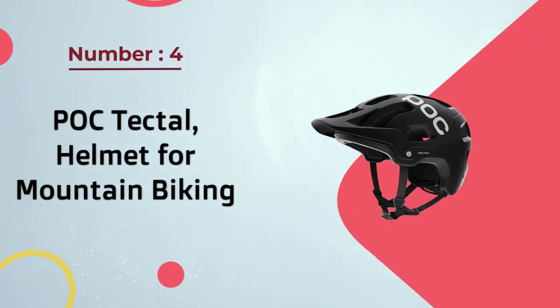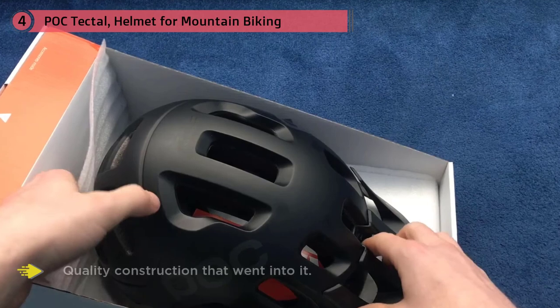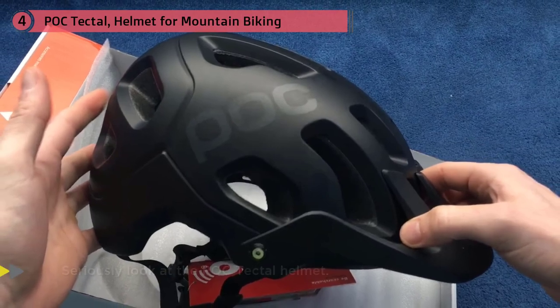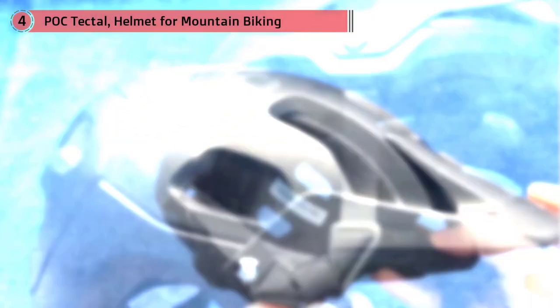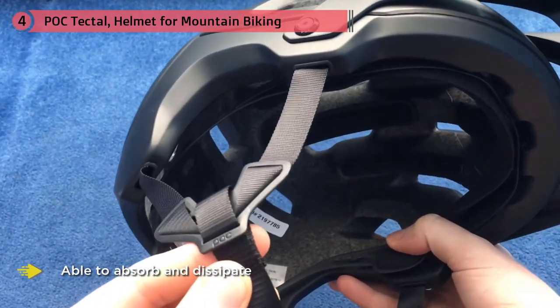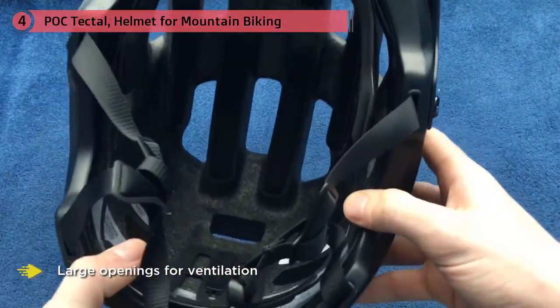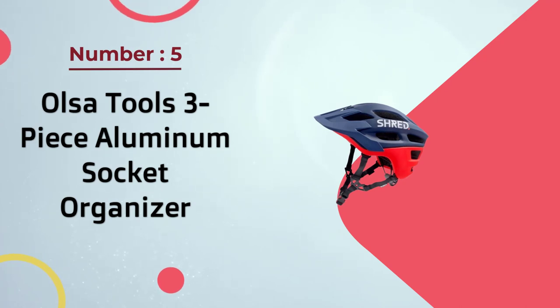Number four: POC Tectal helmet for mountain biking. If you need a new trail helmet, seriously consider the POC Tectal. Its solid unibody construction provides serious protection in the event of a head impact. The Tectal features a unique aramid grid that absorbs and dissipates impact forces, reducing forces on your skull to prevent injury. The large ventilation openings were designed in a wind tunnel to optimize size and placement.